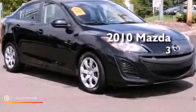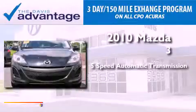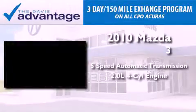This is a 2010 Mazda 3. This compact has a 5-speed automatic transmission and an inline 4-cylinder engine.